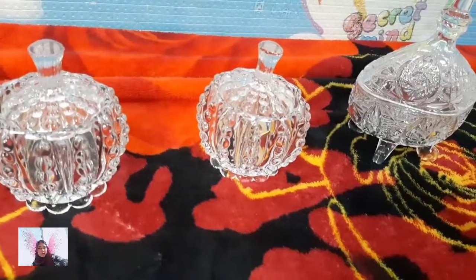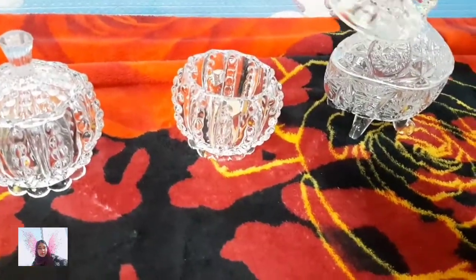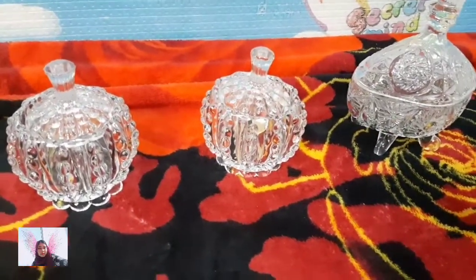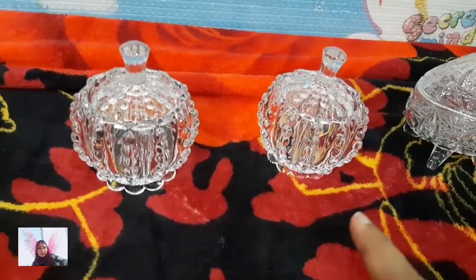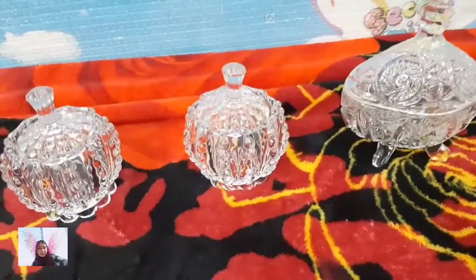Have a look at this most awesome crockery — you can place it on your dining table and store dry fruits, pickle, or whatever you wish. These two I got for myself and my home, and this one is a gift I got for one of our aunties.